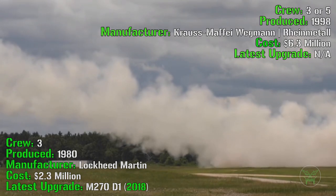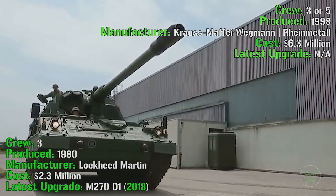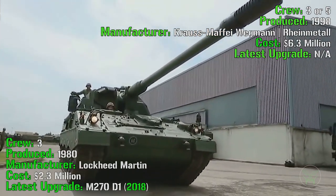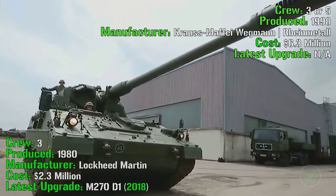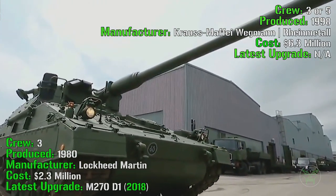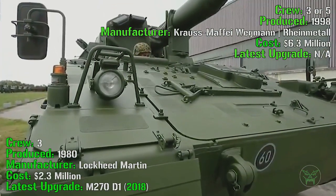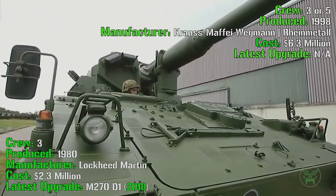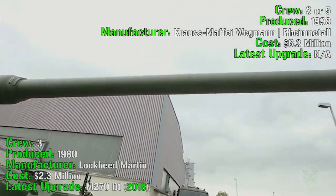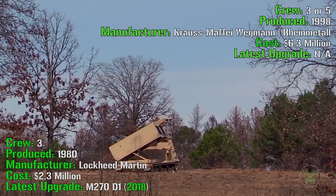Let's check the differences between the M270 and the howitzer. The howitzer has a crew of three to five people — later we will understand why there is a little difference here. It's been produced from 1998 by Krauss-Maffei, Wegmann, and Rheinmetall. The howitzer is a little newer compared to the MLRS, but even if it was designed later, the M270 was updated in 2018, while this one was not, so both can be considered very modern weapons.